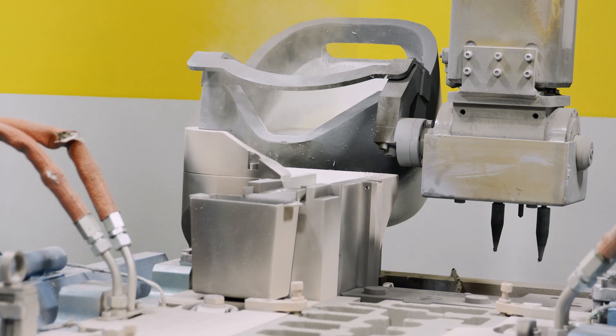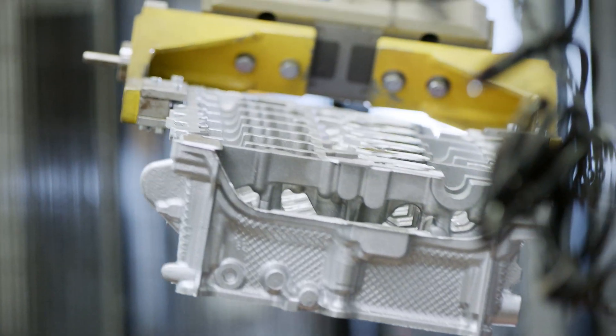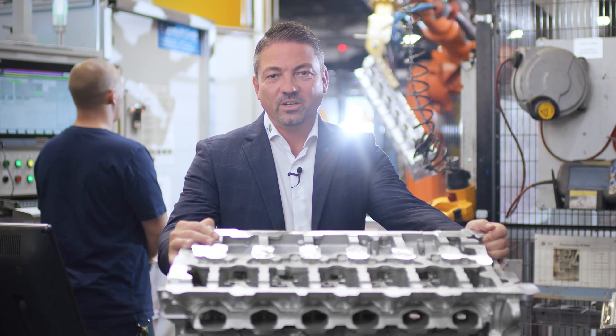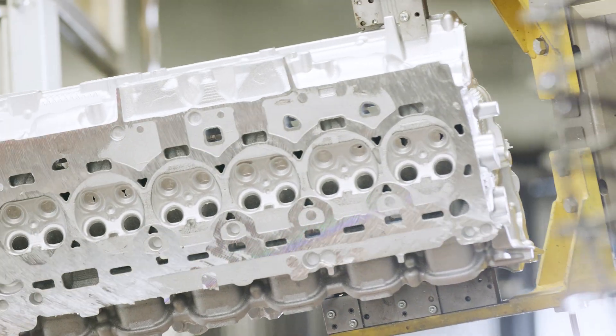Molten aluminum is injected into the tools. The final hardened part meets BMW's requirements. The final product delivered with our digital production process is a sophisticated and trusted blend of old and new technologies that lays the blueprint for a new manufacturing future.